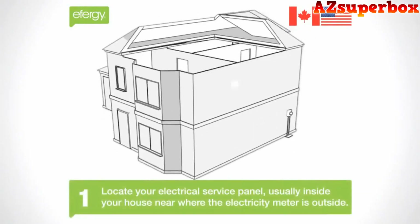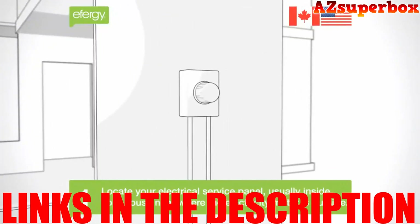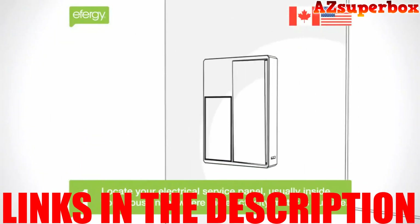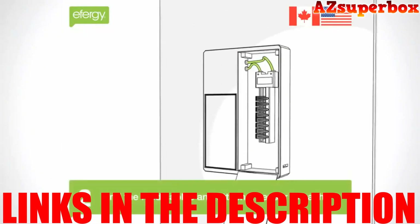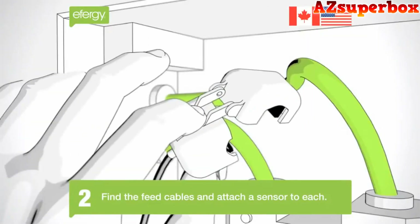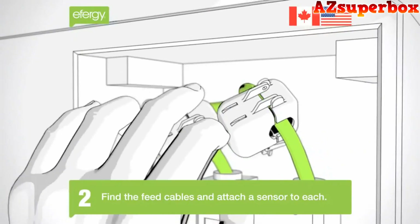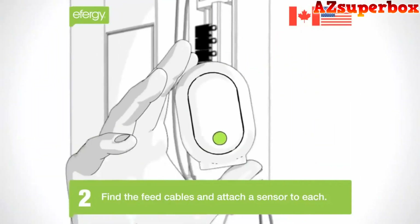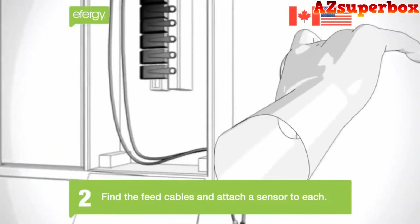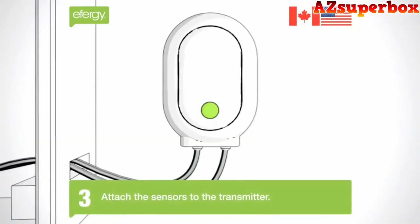For detailed information about the top 5 best home energy usage monitors we discuss, check the descriptions below this video. You'll find links to these monitors where you can find pricing and further details. If you're looking for a more comprehensive comparison, visit our website azsuperbox.com, which offers in-depth reviews and valuable insights to help you make an informed decision for your specific requirements.